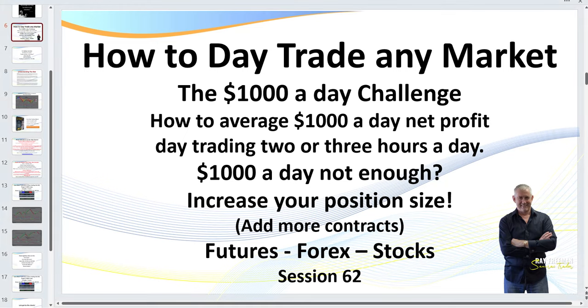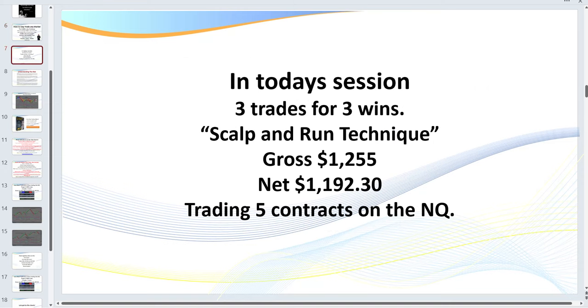Hello traders, Samurai Trader here. Welcome to session 62: How to Trade Any Market — the $1,000 a Day Challenge. In today's video I'm going to be showing you and teaching you how to target $1,000 a day. If $1,000 isn't enough, you just need to increase your position size, trade more contracts. What I teach you here you can apply to the futures, forex, or stock markets.